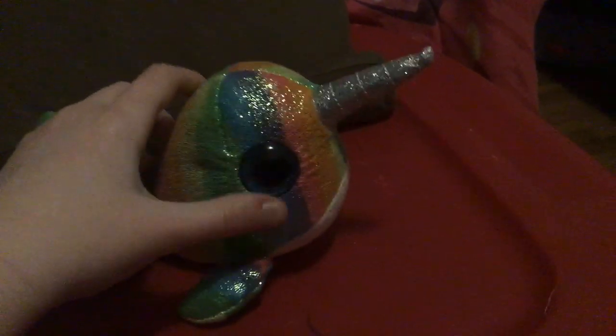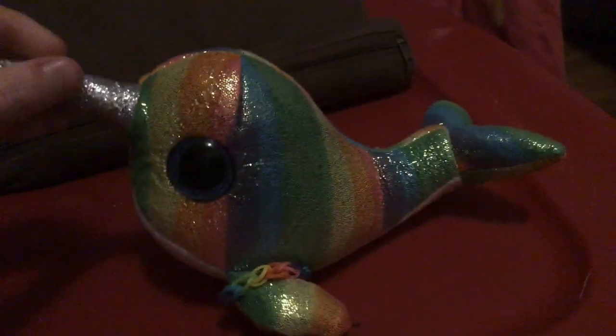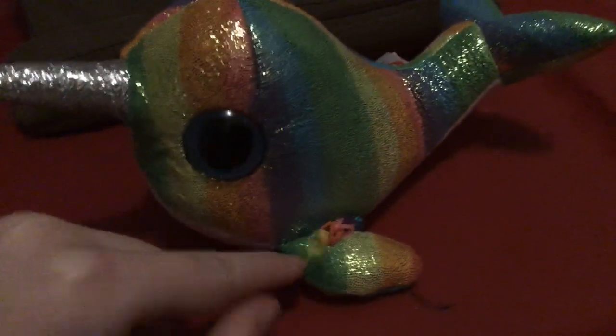Next up we got Nori, another one of my favorites. She's actually a real unicorn — she's a narwhal. Narwhals, narwhals, swimming in the ocean, causing a commotion because they are so awesome. And she's got a loom bracelet that I made for her. Here's a look at the back, and she can actually do breakdance. So there she is.